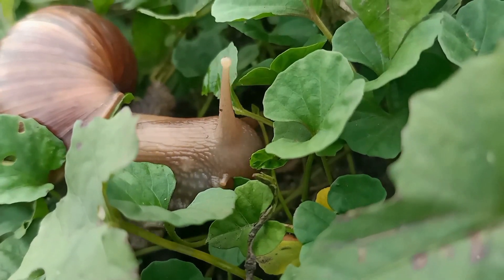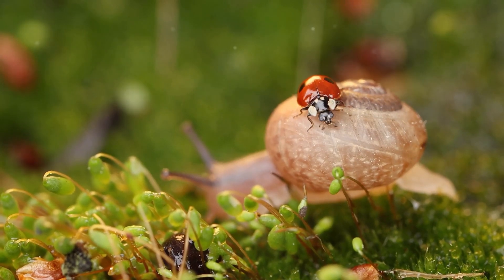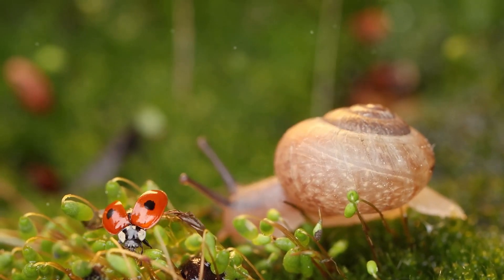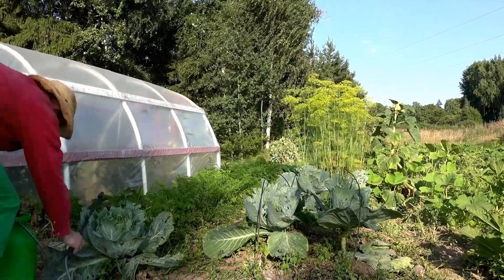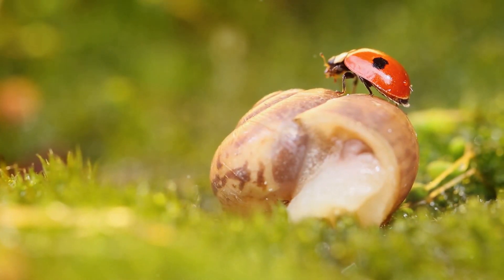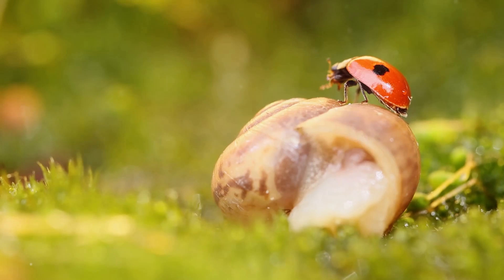Welcome to Summit and Seeds, where the adventure always grows. Hey, fellow gardeners, it's that time of year again when our green havens can turn into battlegrounds against slugs and snails. Are these slimy little critters chomping through your plants faster than you can say photosynthesis? Well, you're not alone, and today I'm here to share some effective, eco-friendly ways to help you protect your precious plants.